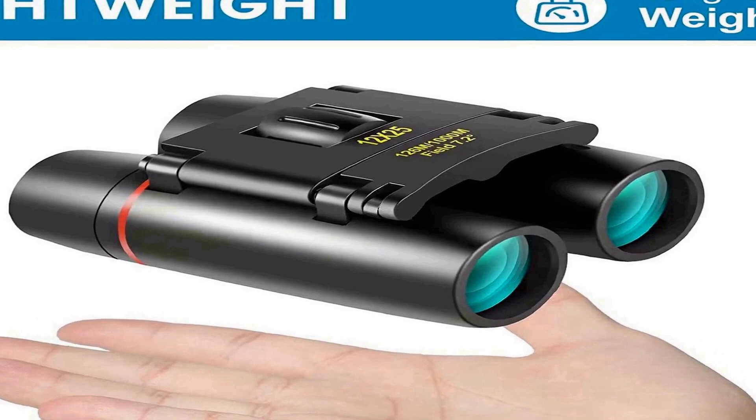Open the folding binoculars to fit your pupil spacing, then focus by turning the smooth center focus knob and right eyepiece adjustment. Easy to use for adult men, women, and children. It is recommended to take off glasses when using these small binoculars.